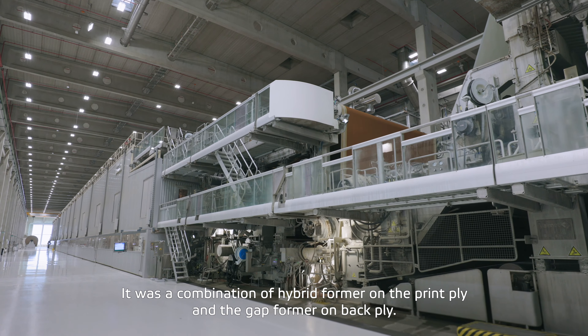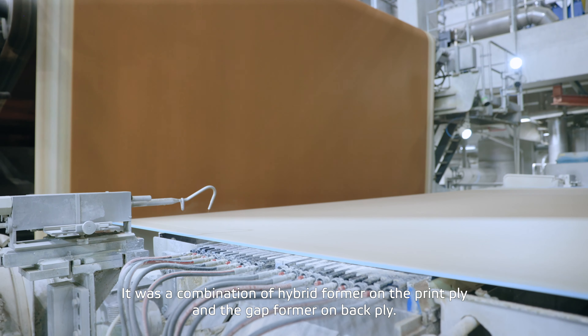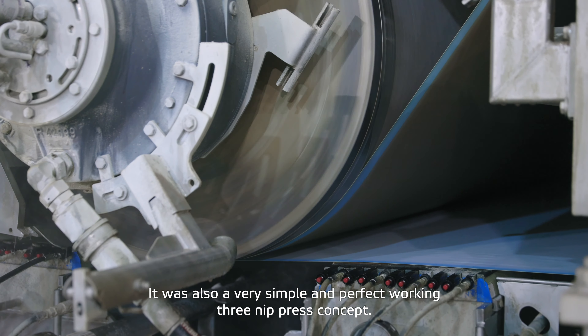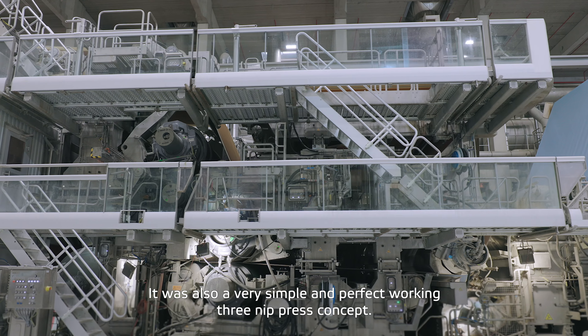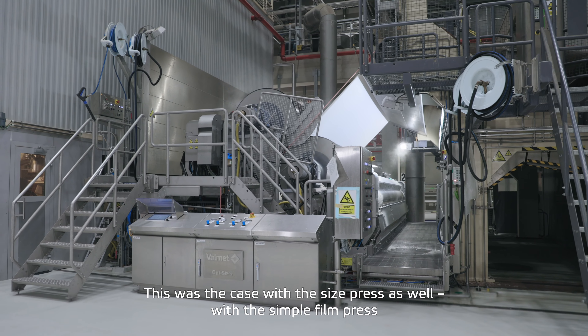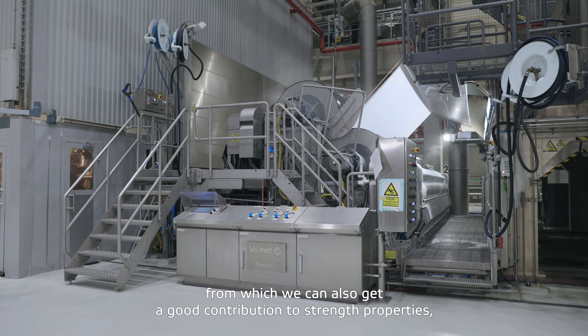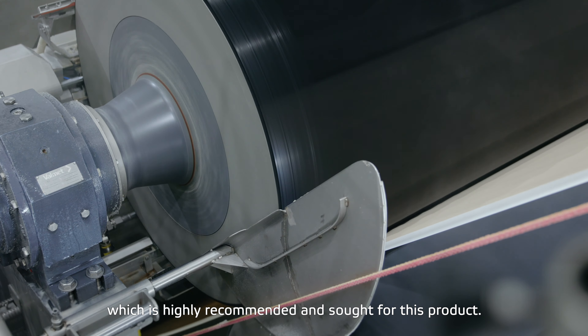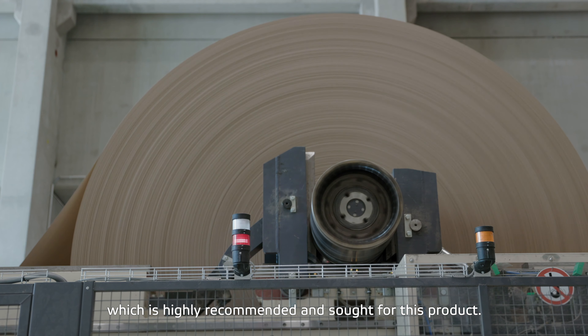It was a combination of a hybrid former on the print ply and the gap former on the back ply, as well as a very simple and perfectly working three-nip press concept, as well as a size press with a simple film press, which also gives a good contribution to strength properties — which is highly recommended and required for this product.